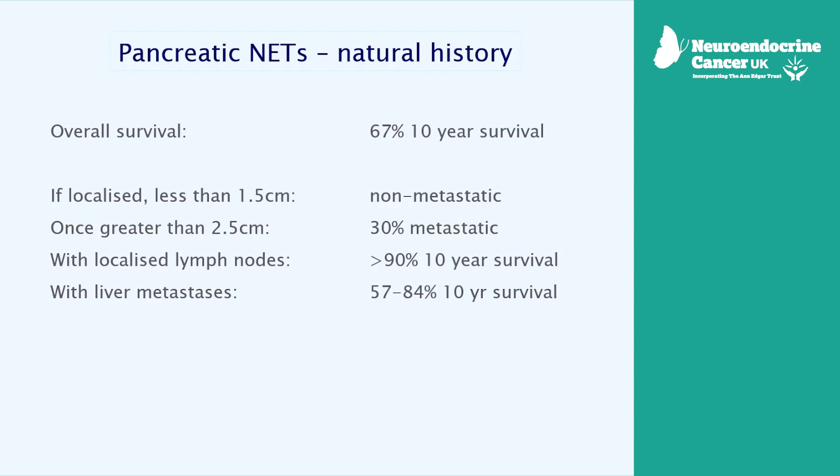Pancreatic NETs follow the reasonably good prognosis that most NETs follow. If they're small — usually we mean less than 1.5 centimetres — they're even safe to leave alone, because at that size they don't tend to cause problems or metastasise. We would usually put people on a surveillance programme at that size. When they're greater than 2.5 centimetres, there's a significant chance of spread, often to lymph nodes and sometimes to the liver. Between 1.5 and 2.5 centimetres is that grey zone where the risks are slowly increasing, and you may be advised to meet with a surgeon to discuss whether you're better off having the tumour removed.